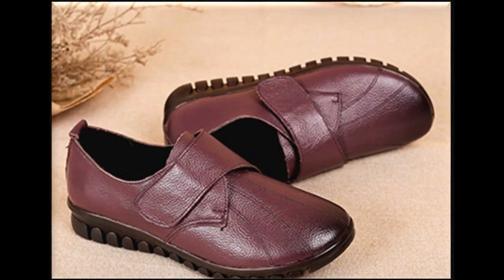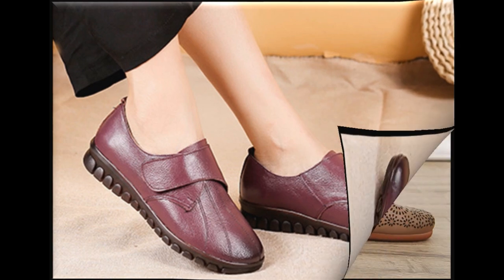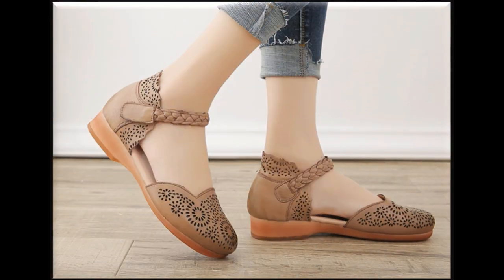Is video mein tammam designs or styles dekhenge jo ke aap ko yakinan bohut zyada pasand aayenge. Agar aap ko ye collection pasand aaye to video ko ek like zaroor karein. Aap comment box mein comment kar ke bhi bata sakte hain about these footwear — ke aap ko ye design styles kaise lag rahe hain.